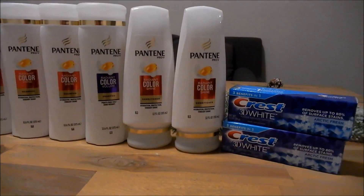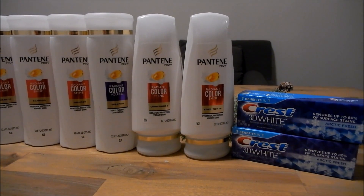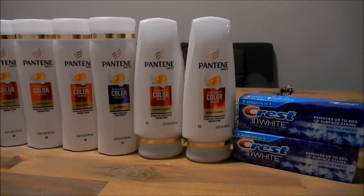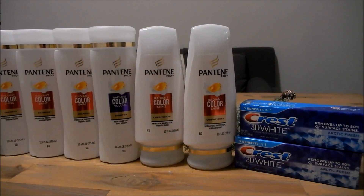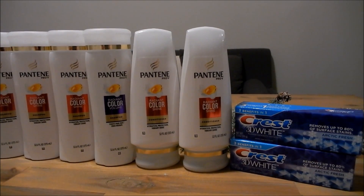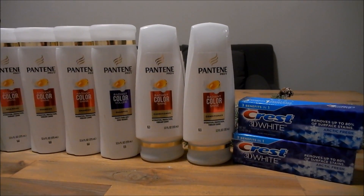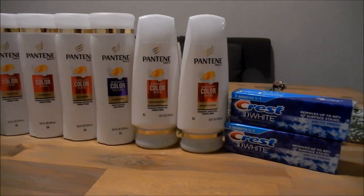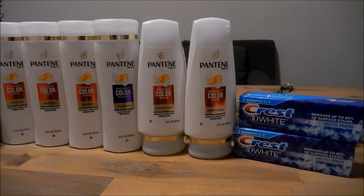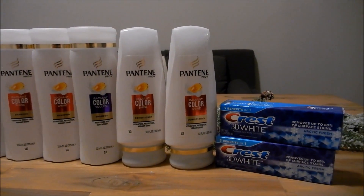With the Pantene and the Crest my total came to $29.98. My store still does the 98% rule — as long as your total comes to 98% of what you need, the extra bucks will still print. I had $18 in coupons from the shampoo and toothpaste that brought my total down to $11.98, but I got back that $10 cash card, bringing it down to just $1.98 for 6 Pantene and 2 Crest — which is just $0.25 a piece. Pretty sweet deal, especially for Pantene and Crest toothpaste.